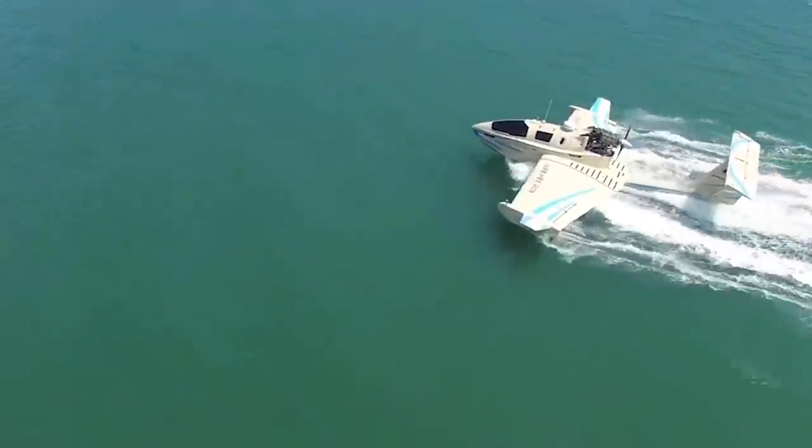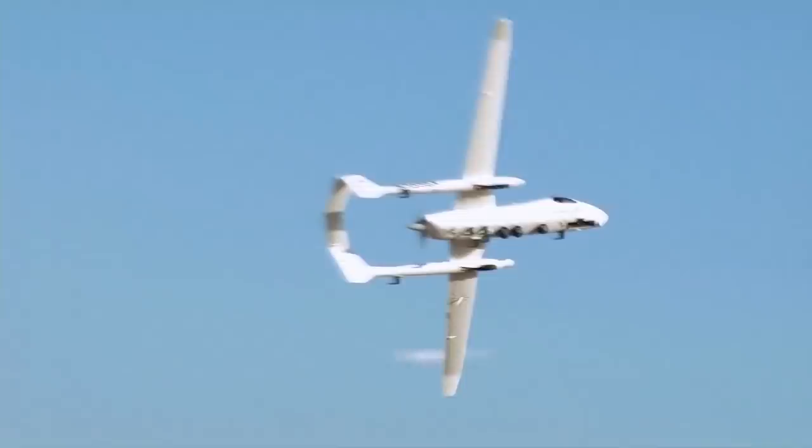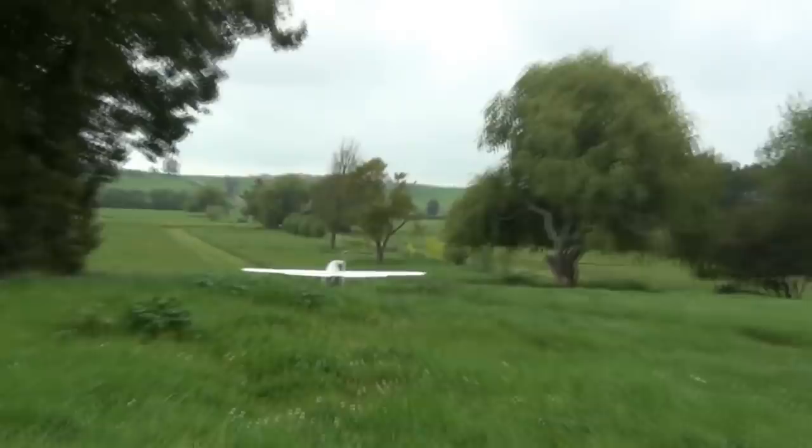Aircraft have been around since the Wright Brothers first flew at Kitty Hawk, and people have been designing new ones ever since. Some fly low, some fly high, and some don't end up flying at all. I'm Reacher, and today we're bringing you 15 unusual aircraft.